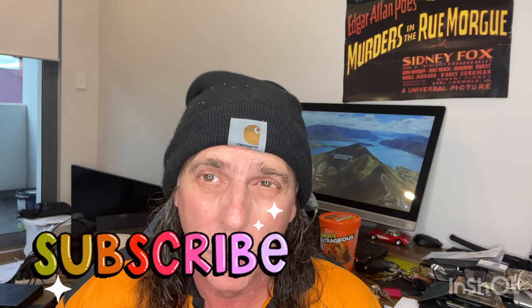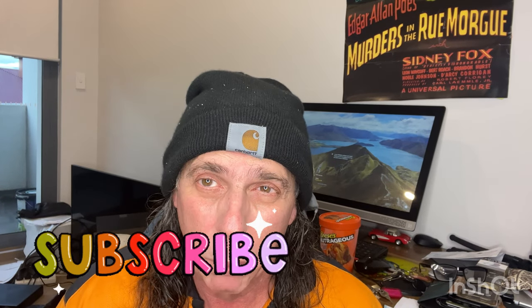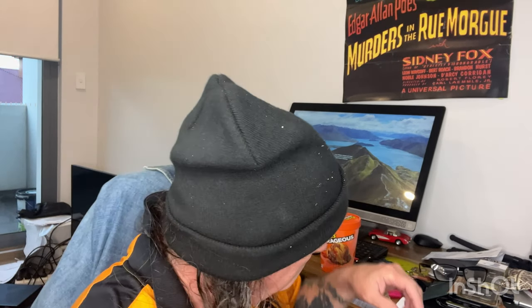G'day guys, it's David here, welcome to my channel. If it's your first time here, big warm welcome. If you're a returning subscriber and viewer, big warm welcome back — I really appreciate your support. Today's just gonna be a short video about some ice cream that I bought. I've never tried it before; I've tried the chocolate bars but not the actual ice cream. It's the Reese's Nutrageous.